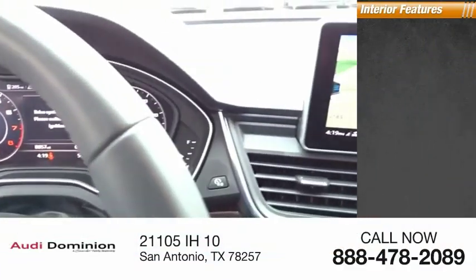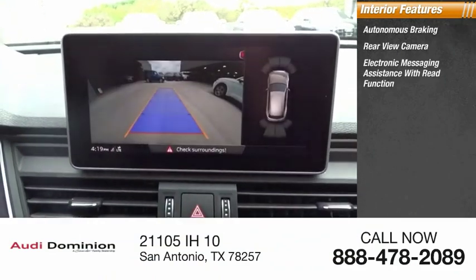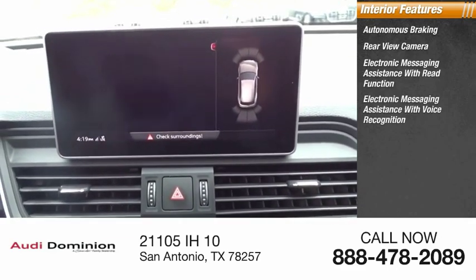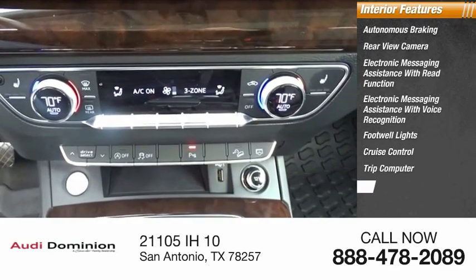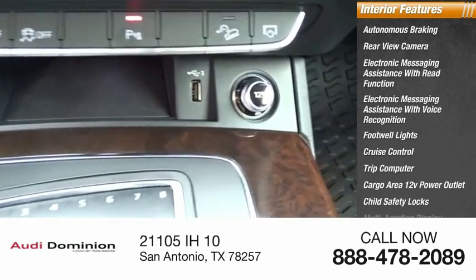Inside you'll find autonomous braking, rear view camera, electronic messaging assistance with read function, electronic messaging assistance with voice recognition, footwell lights, cruise control, trip computer, cargo area 12-volt power outlet, child safety locks, and multifunction display.